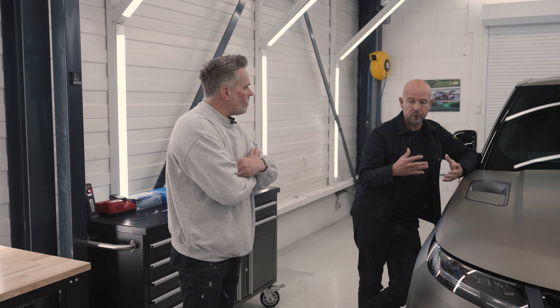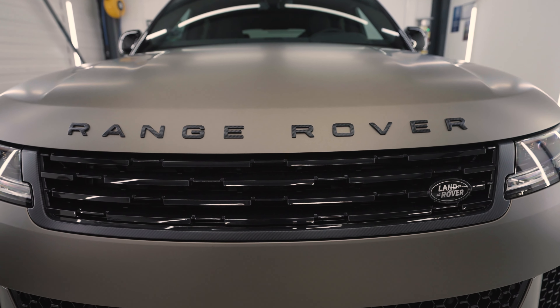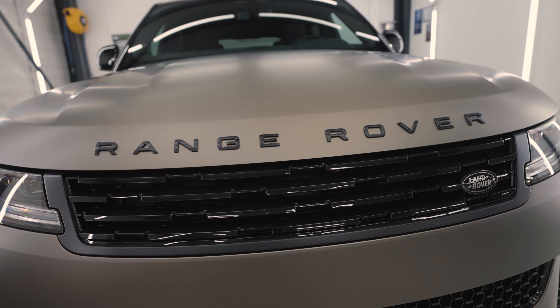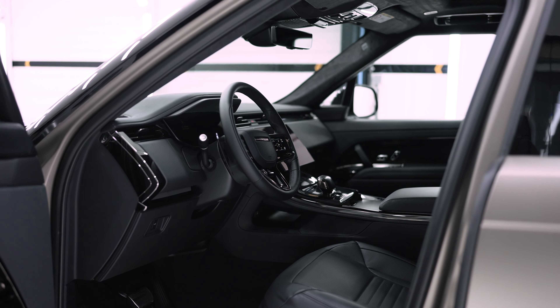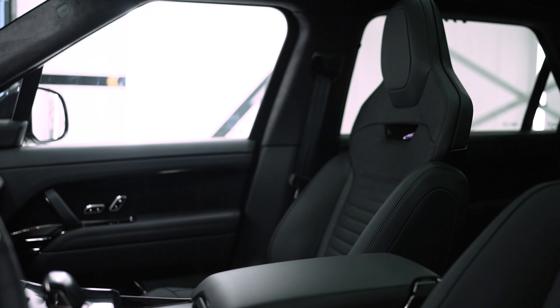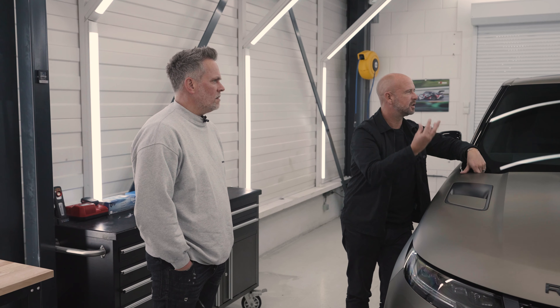The first thing that jumps out to me is that it oozes quality. We haven't been out in the car yet but we've sat in it, and the black chrome looks amazing, which is new. Obviously the paint finish, the carbon, the satin carbon - it just oozes quality.